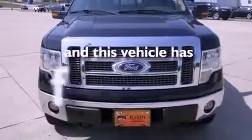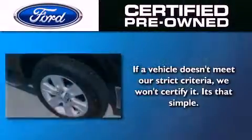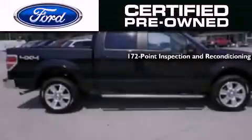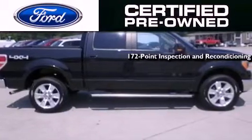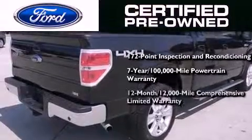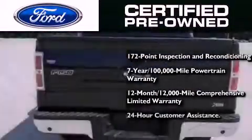This vehicle has fewer than 65,000 miles on the odometer. The Ford pre-owned certification includes a 172-point inspection and reconditioning process, a 7-year, 100,000-mile powertrain limited warranty, and a 12-month, 12,000-mile comprehensive limited warranty, plus Ford Motor Company's 24-hour roadside assistance program.